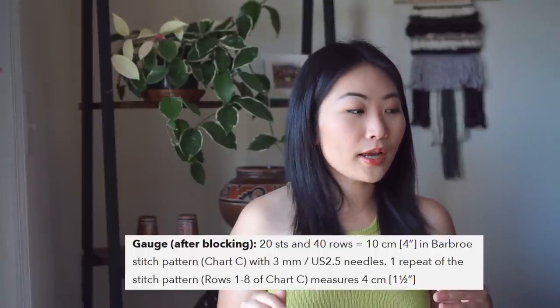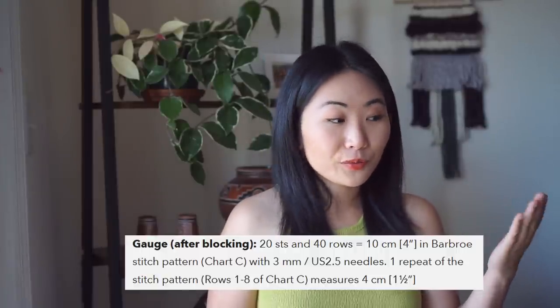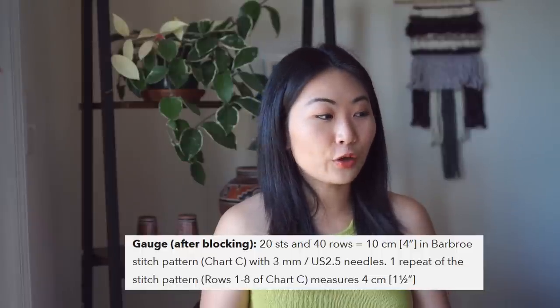The swatch instructions say 20 stitches and 40 rows per 10 centimeters in the Barbro stitch pattern (Chart C), and that one repeat of rows 1 through 8 measures 4 centimeters. I first thought that second sentence referred to the row gauge, but looking back it doesn't make sense — 8 rows giving 4 centimeters would be very large rows. They're talking about the width of one horizontal pattern repeat, not the row gauge. That wasn't clear to me.